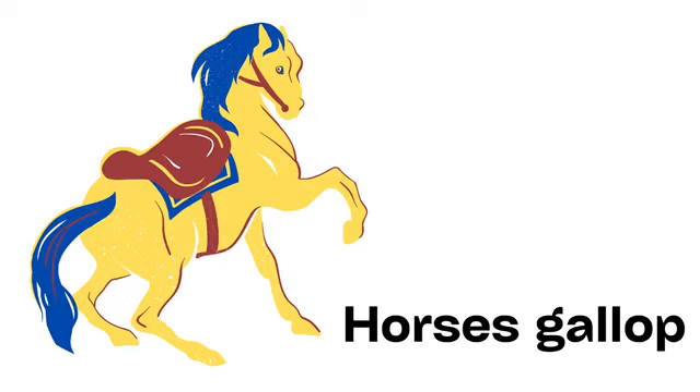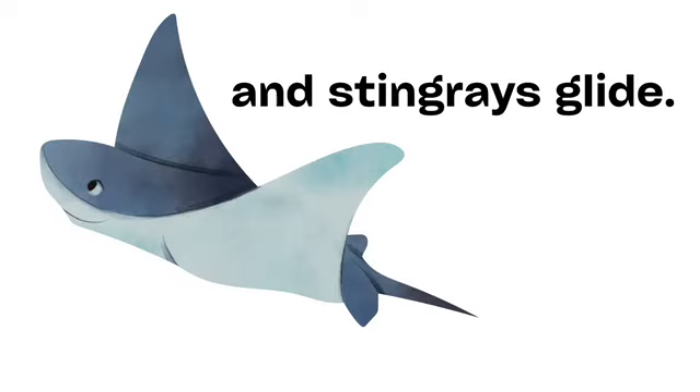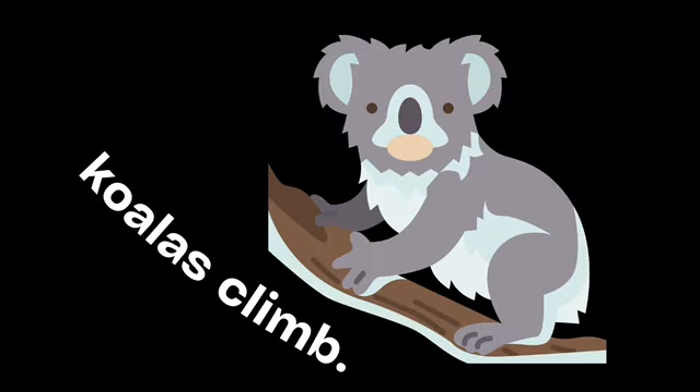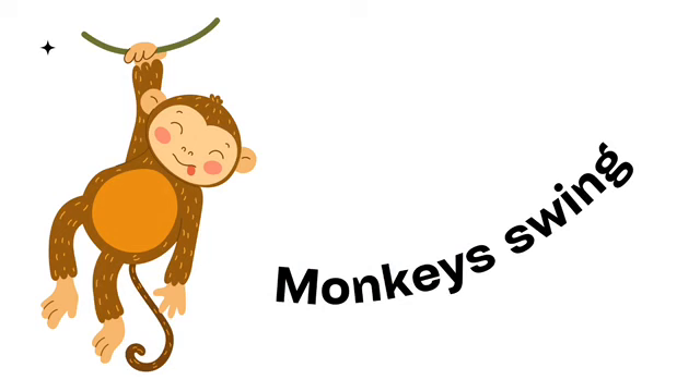Horses gallop. And stingrays glide. Bulls charge. Koalas climb. Monkeys swing.